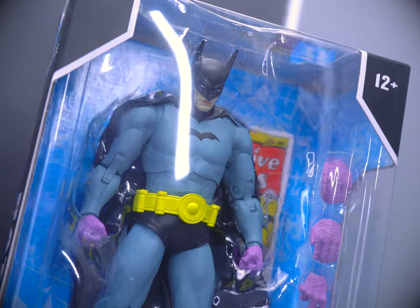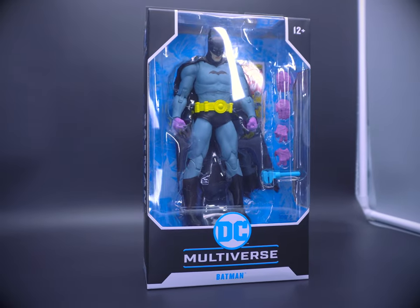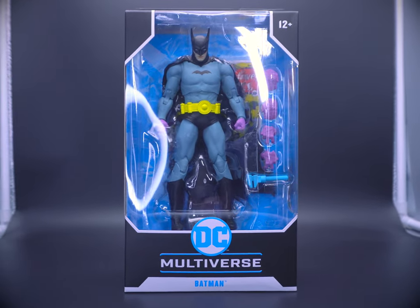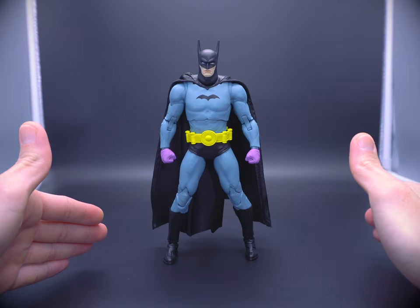And finally, here he is in the 7-inch scale DC Multiverse format. It's not necessarily going to be the most well-received iteration of the Batman, especially since this is, in fact, the first appearance of the Batman.